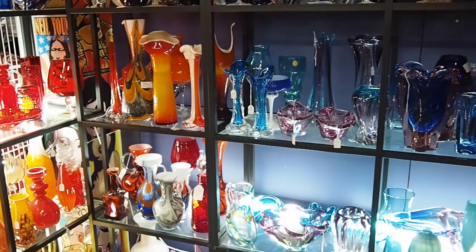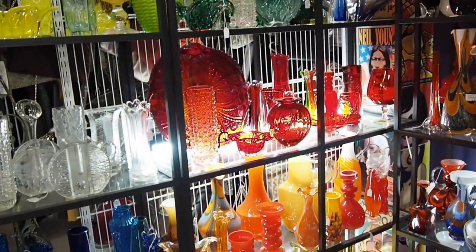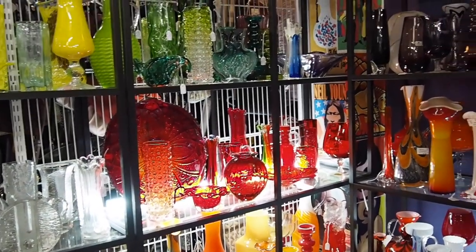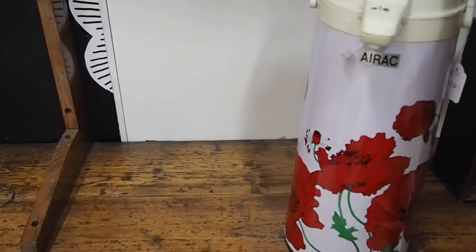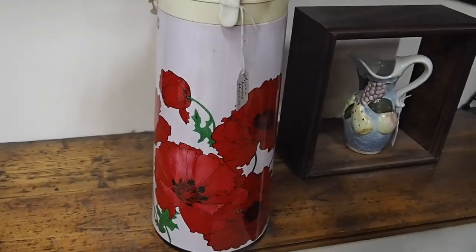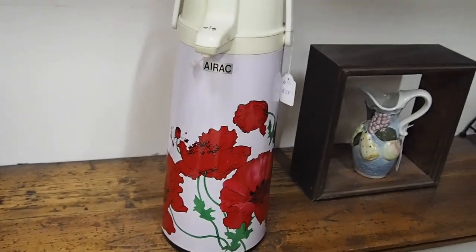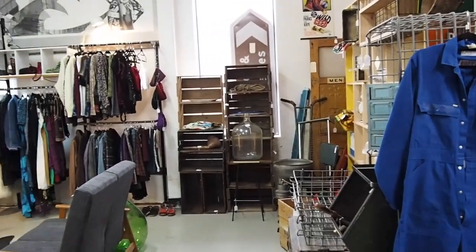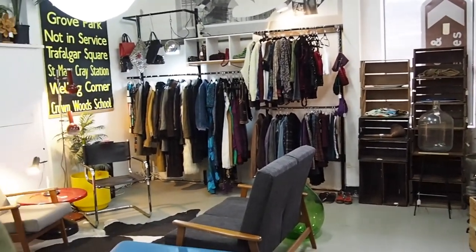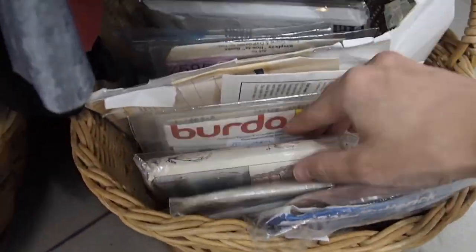I wish I had a bigger apartment so I could collect all this glassware. I keep seeing these thermos and I'm pretty sure my grandma has one — have to check. There are a lot of vintage patterns but I have to say they're a bit pricier here — they're not one dollar.